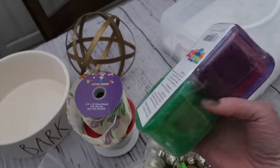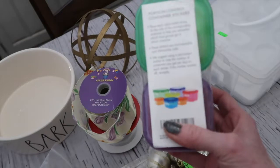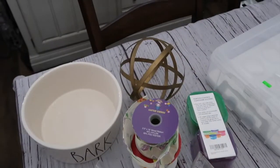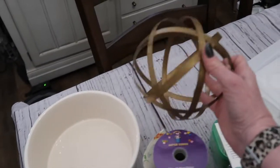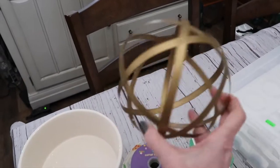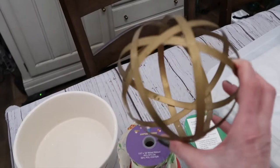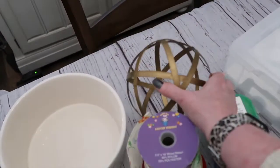I thought these were kind of fun — some of those portion control containers, brand new in the package. That'll be great when I take my lunch to school. I found this little sphere thing. I'm not sure if I'm going to keep it gold or spray paint it. Gold is coming back like crazy, and I just thought this was a neat little decor piece to put on a tray of some sort.